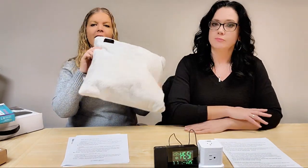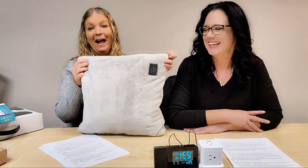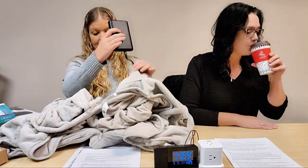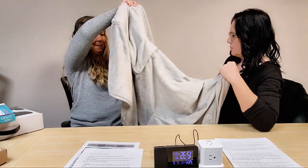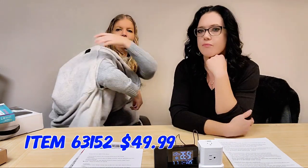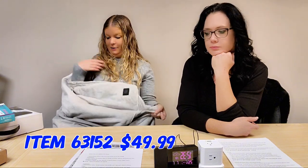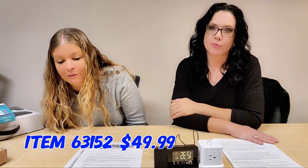We have a heated wearable blanket — it looks like a pillow. It actually can be a pillow, a cape, or just a blanket. It comes with a really big power pack that you hook right into one of the pockets. Once you unzip it and open it up, you can get it right on. It has little arm holes, and the top part is all heated.